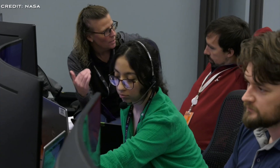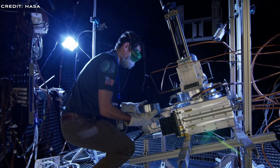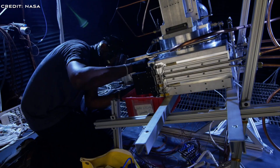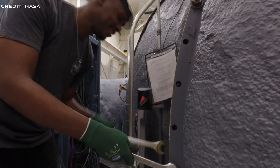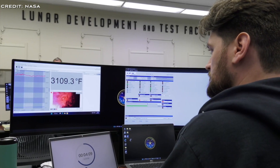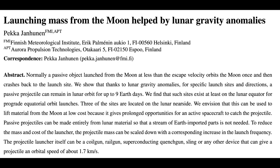Ideas that might be relegated to science fiction on Earth become much more feasible on the moon. Launching materials directly into orbit is difficult from Earth due to the high speeds required and atmospheric resistance. On the moon, however, the orbital speed is merely 1.7 kilometers per second and the absence of an atmosphere simplifies the process greatly. Various methods could be employed, including coil guns, rail guns, slings, or any other mechanism capable of propelling objects at the required orbital velocity.